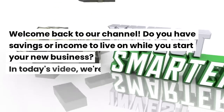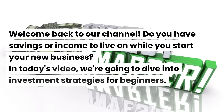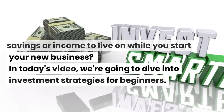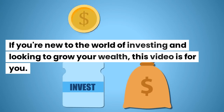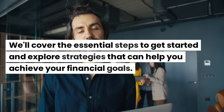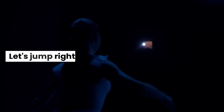Welcome back to our channel. In today's video, we're going to dive into investment strategies for beginners. If you're new to the world of investing and looking to grow your wealth, this video is for you. We'll cover the essential steps to get started and explore strategies that can help you achieve your financial goals. Let's jump right in.